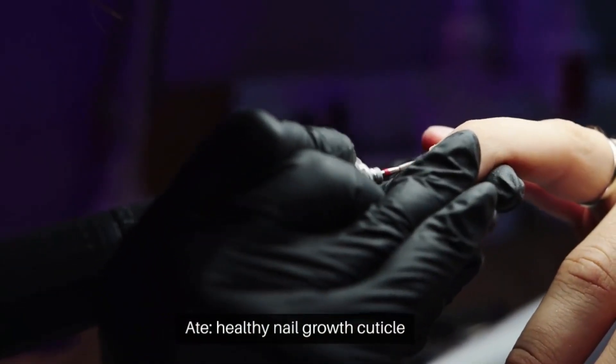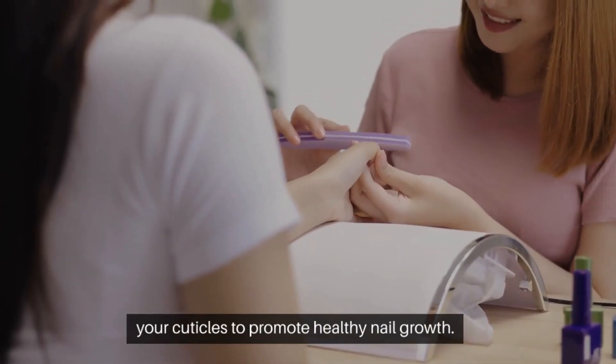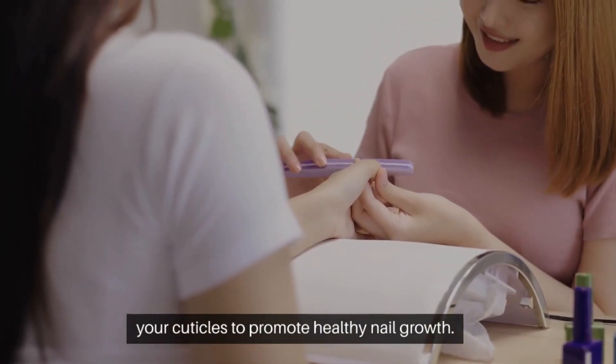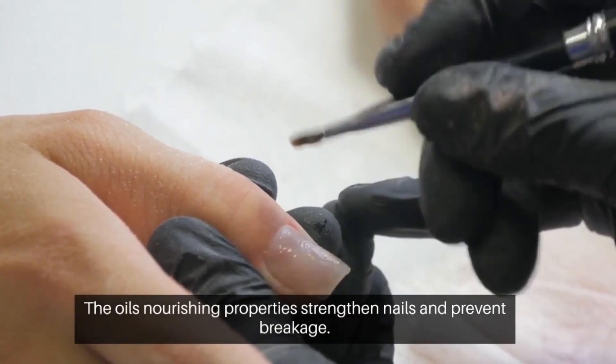8. Healthy nail growth — cuticle care. Massage castor oil into your cuticles to promote healthy nail growth. The oil's nourishing properties strengthen nails and prevent breakage.